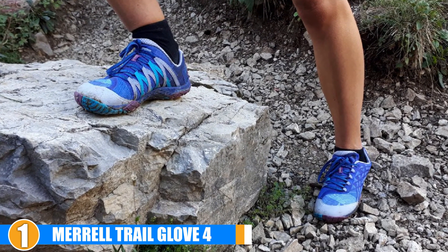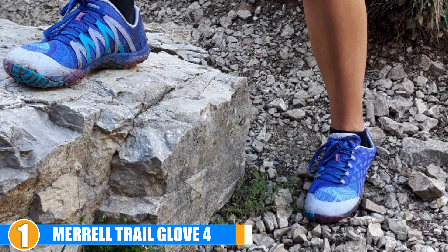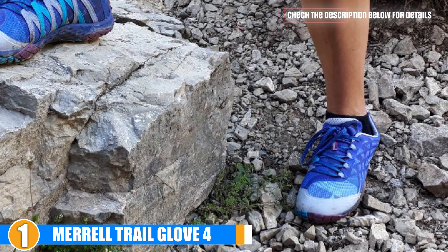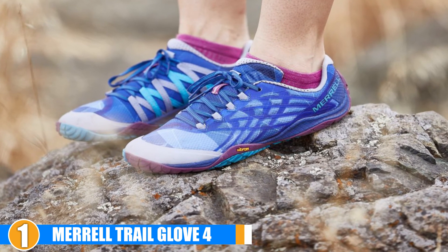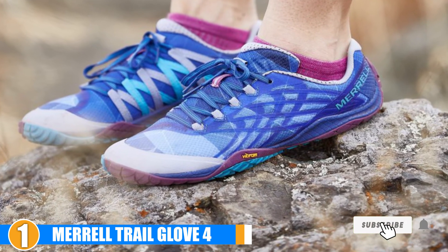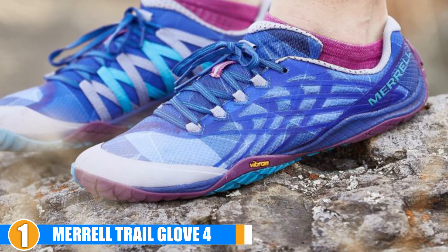Flexibility: It seems the latest version has transitioned from a wide toe box to one that is slightly narrower, which allows a little more flexibility on different terrains and offers better arch support. Weight: The newest version of the Merrell Trail Glove has a little more in the sole than its predecessor, which may not sit well with diehard minimalistic runners, although it adds some weight it also adds more comfort.